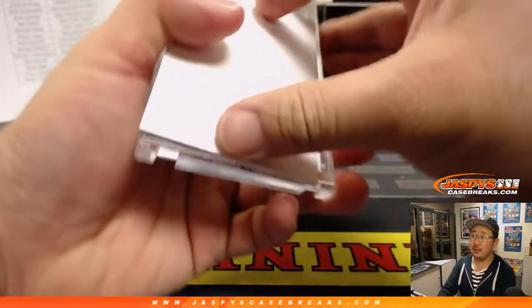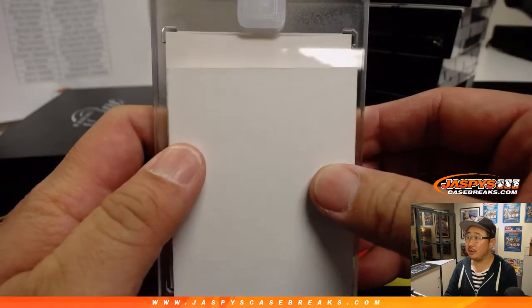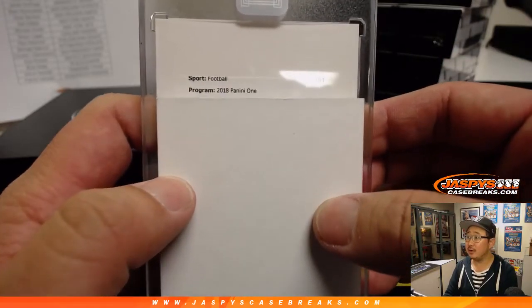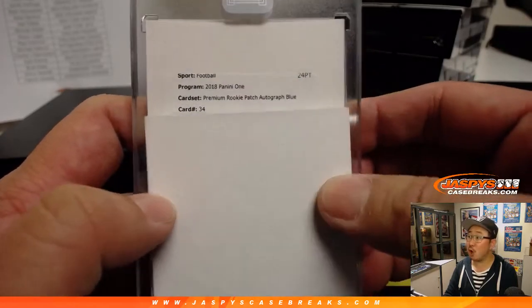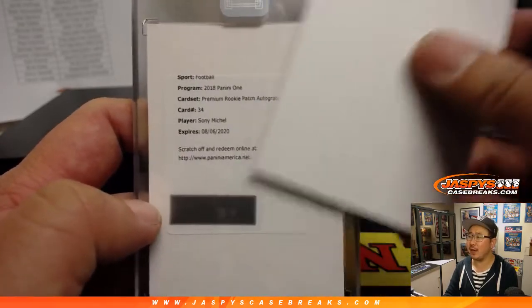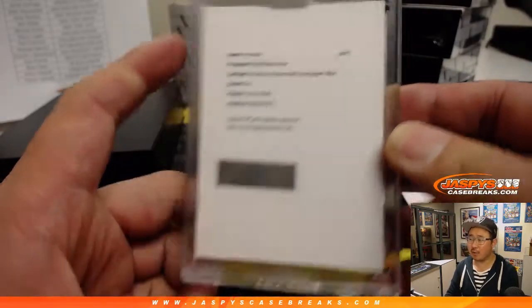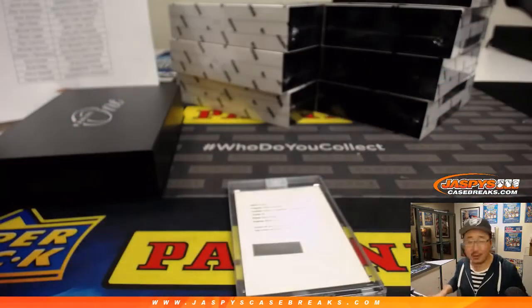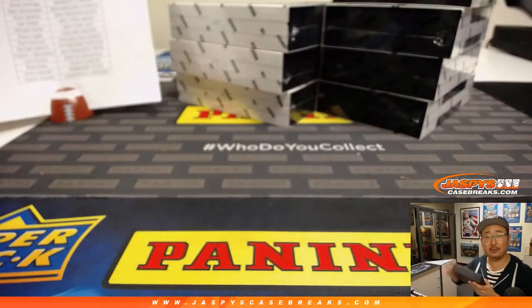Redemption — it's either Sony Michelle or Saquon Barkley. We're going to find out; you can tell by the card number. Premium rookie patch autograph blue, card 34. It's Sony Michelle — must be a different variation. There's like 74 and 34. Sony Michelle and Saquon Barkley. Patriots — that'll be for Mark with the Pats.